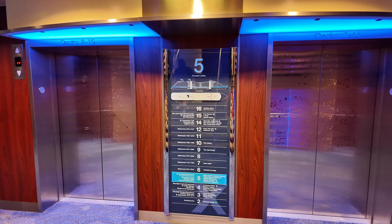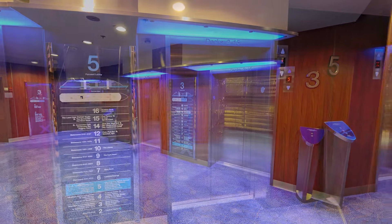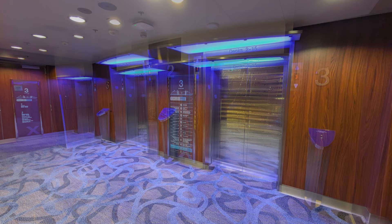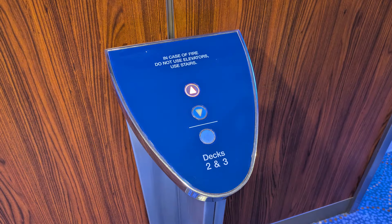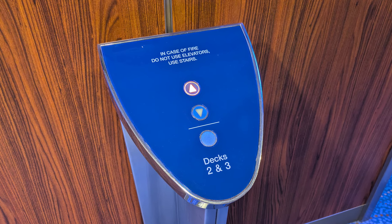Conversely, there were only four elevators available in the forward part of the ship, and only three of those elevators went to Deck 3, and only two of them went to Deck 2. A special button needed to be pressed to call the specific Deck 3 and Deck 2 elevators.